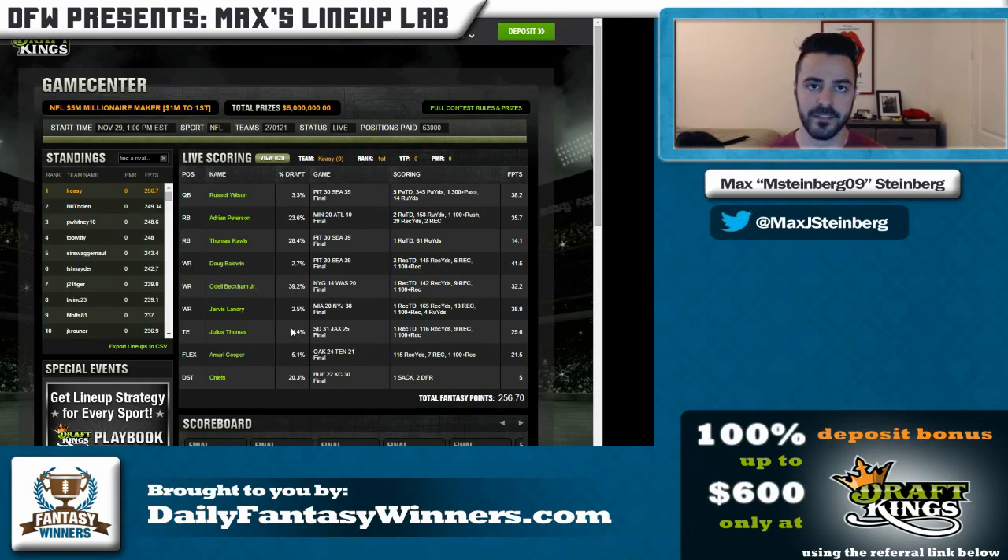What sort of saved Kesey in this Millionaire Maker is because he really made a mistake using Thomas Rawls and Russell Wilson together — there are just too few points to go around. I think he's lucky that Seattle scored 39 points, and that there weren't really any running backs who scored a large amount of fantasy points aside from Adrian Peterson. The top second guy was Spencer Ware, and most others didn't crack 18 points, so essentially Rawls didn't face much competition.